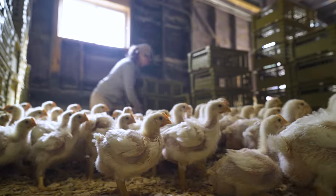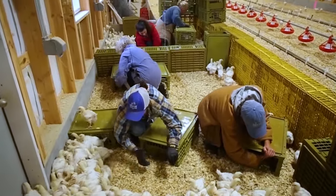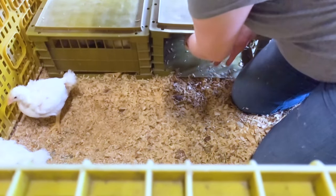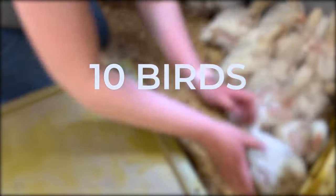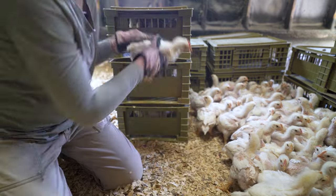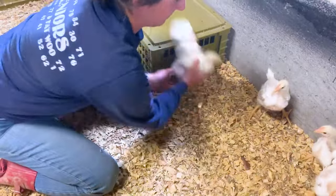Bring your crates into the catch pen and sit on the ground. Catch any chick within arm's reach and lift the flap of your crate to place the bird inside. The flap will then fall back down, keeping the crated birds contained until we release them on pasture. At this age, 10 birds fit in each crate. This process may be tricky at first, but it'll become easier with practice. Our livestock team catches and crates chicks pretty quickly.